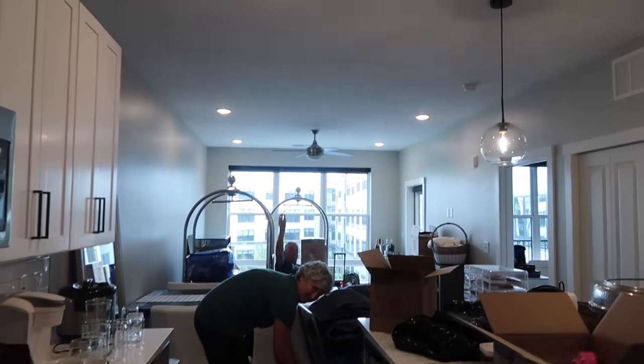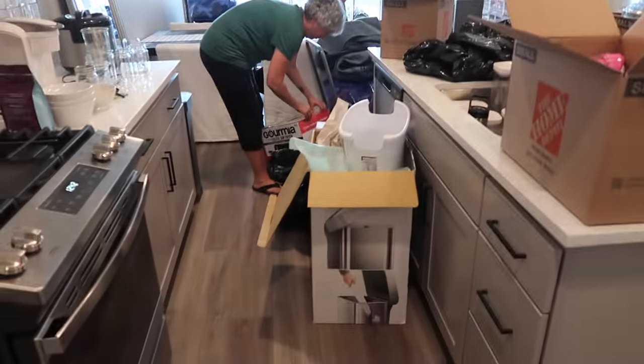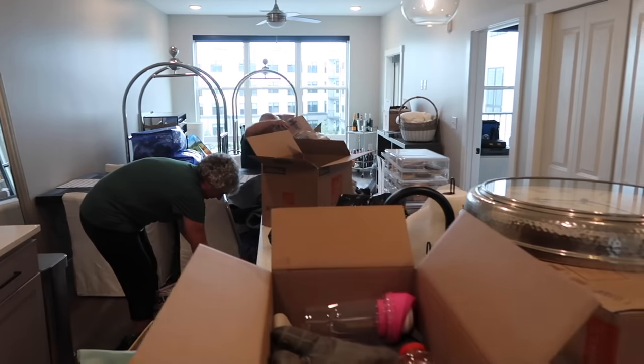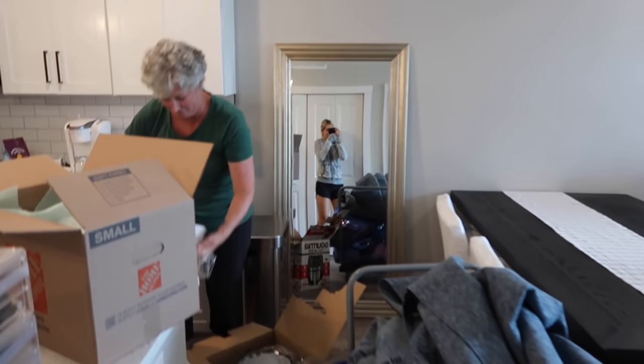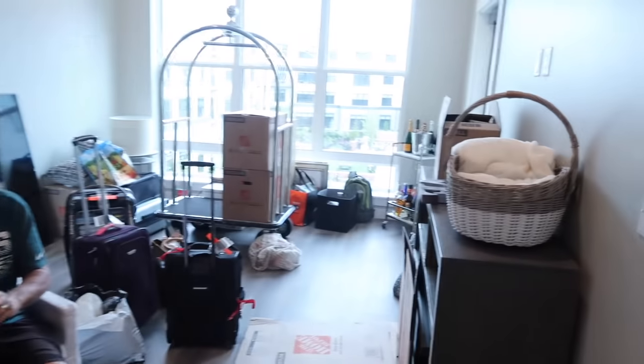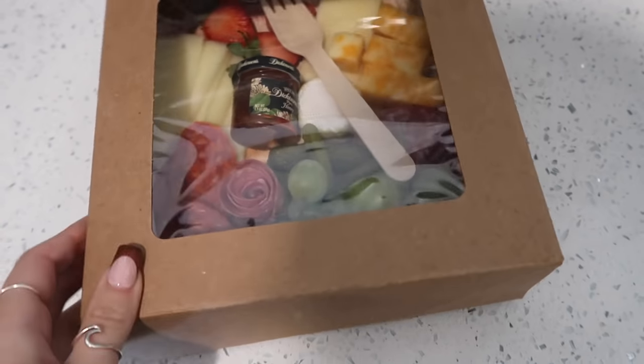Update — this is where we're at. Thank you, father. Looking pretty good. Put this mirror up — don't know if it's going to stay there. Bedroom so far, there's a lot to do. Guys, look what they put in our fridge — a charcuterie board! It was literally right there.